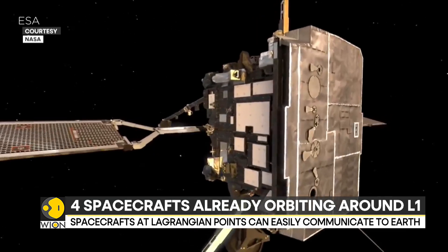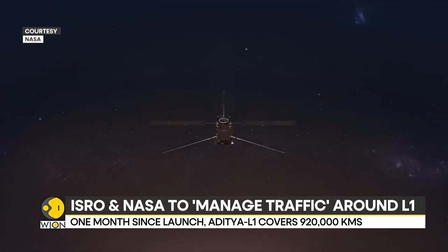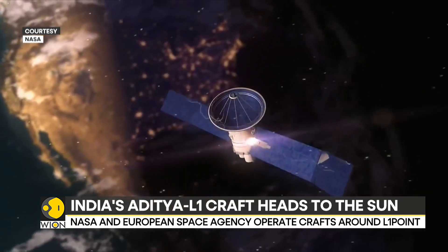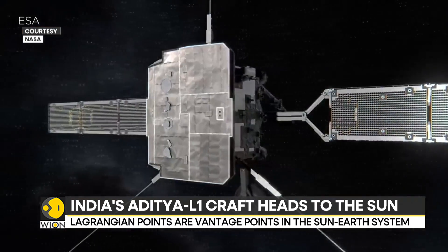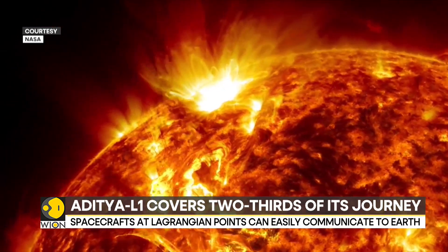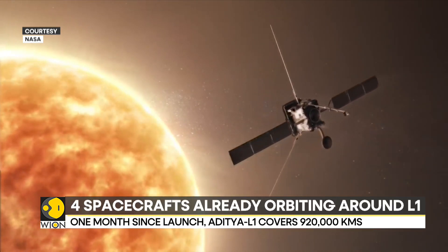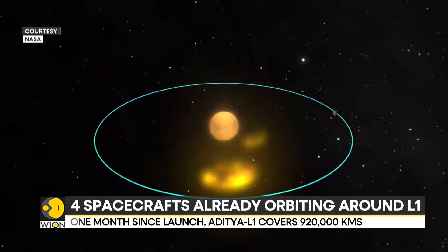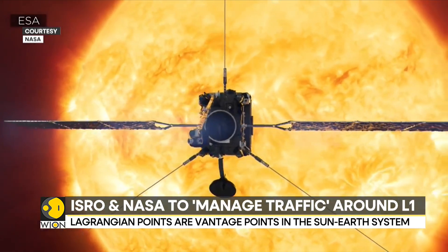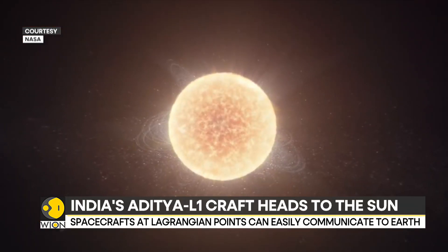As it heads towards the L1 point, Aditya L1 has got company there. Analysis by ISRO revealed that there are already four operational crafts around the L1 point. These crafts belong to NASA and the European Space Agency: NASA's Wind mission, meant to study solar wind; NASA's Solar and Heliospheric Observatory, to study the sun and its heliosphere; NASA's Advanced Composition Explorer, to observe particles of solar wind; and the Deep Space Climate Observatory, to monitor space weather.